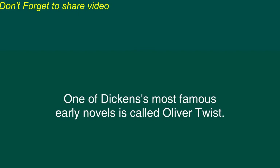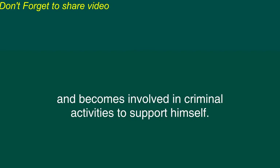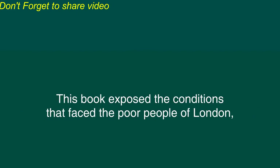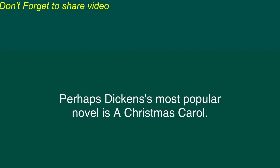One of Dickens' most famous early novels is called Oliver Twist. This is the story of a young man who is poor and alone in the city of London and becomes involved in criminal activities to support himself. The characters in this novel have a very wide range of personalities, but seem very real to the reader. The book exposed the conditions that faced the poor people of London and helped to encourage reforms aimed at improving those conditions.